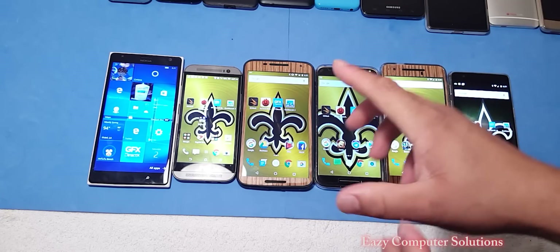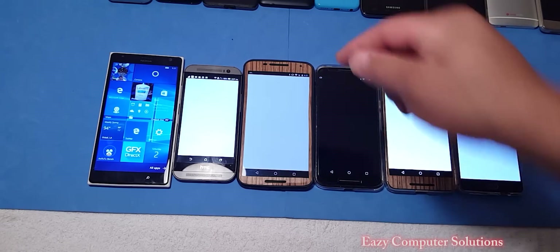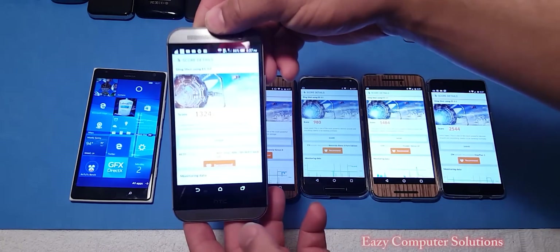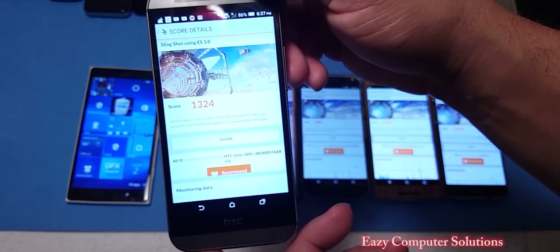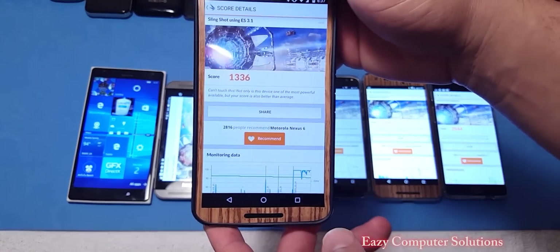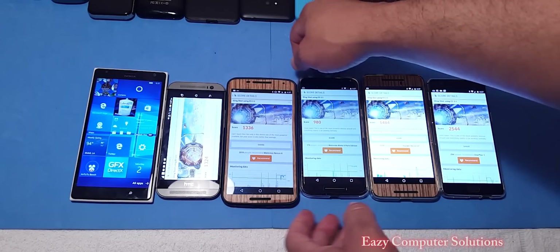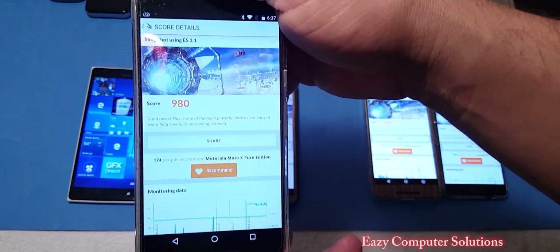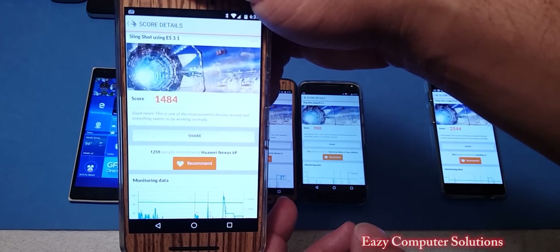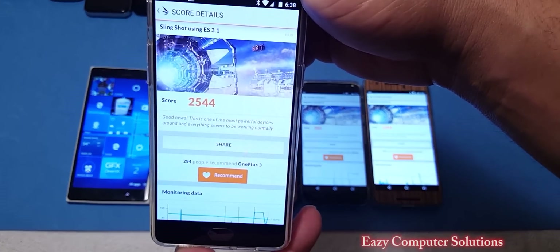The first test we're going to do is 3DMark. Unfortunately, the Windows Phone is going to have to be left out, so we're going to do 3DMark on all other devices. The 3DMark benchmark test is done. The 801 processor — the HTC One M8 — ran a score of 13 and 24. The Nexus 6 running the 805 processor gave us a score of 13 and 36. The Motorola X Pure Edition ran a benchmark score of 980 with the 808 processor — that's surprising. The Nexus 6P ran a score of 1484. And the OnePlus 3 dominated with the 820 processor, scoring 2544.